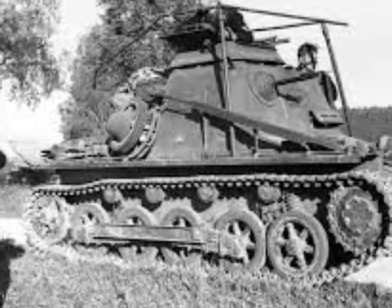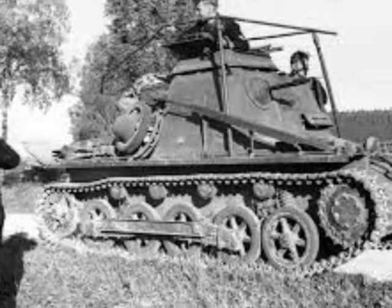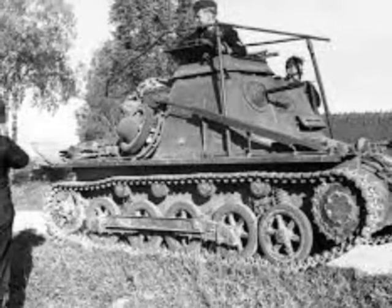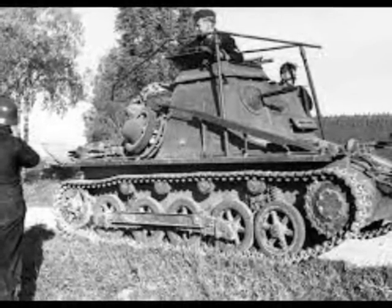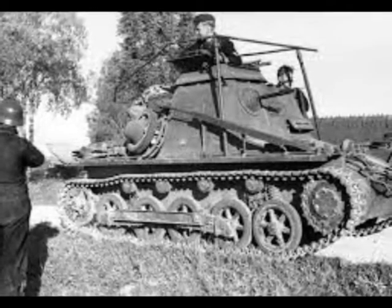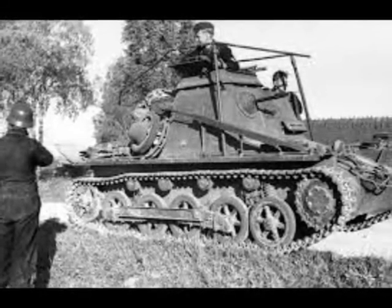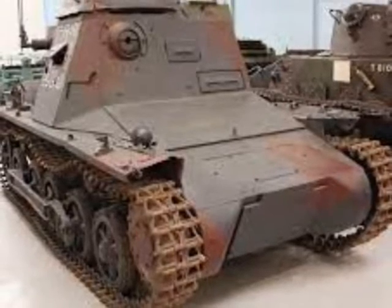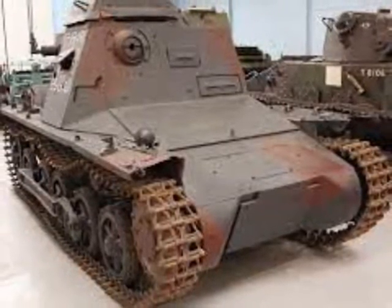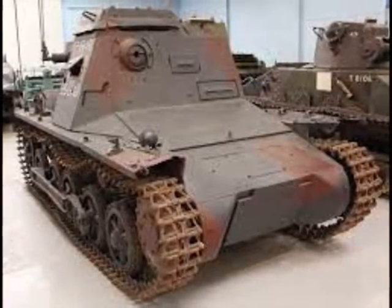It is commonly referred to as a command tank, but as it is without a turret or offensive armament and is built on the chassis of the Panzer I light tank, it does not retain the capabilities or role of a tank. It was soon realized, however, that more space was required than was provided by the Kleiner Panzerbefehlswagen.